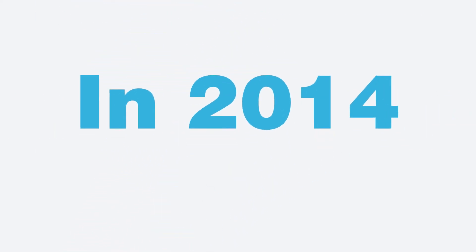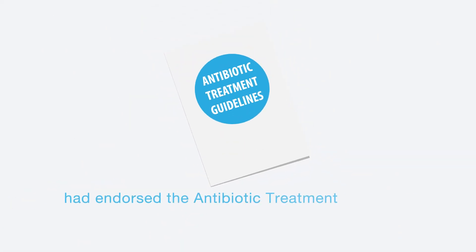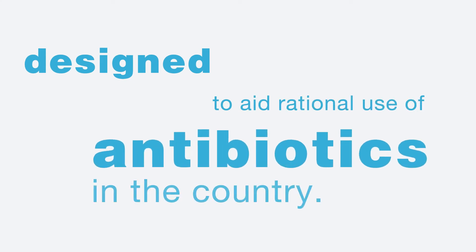In 2014, the then Ministry of Health and Population had endorsed the antibiotic treatment guidelines designed to aid rational use of antibiotics in the country.